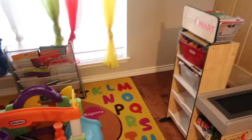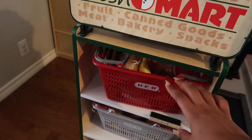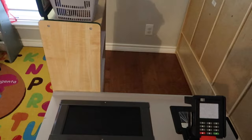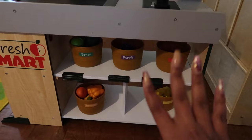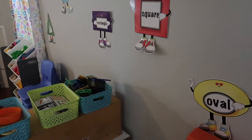Over here to the right is our grocery store — probably one of the most popular centers in the home. They have the little basket with all different foods like ice cream, bananas, bread, and tortillas that they love. They also have the credit card and credit card machine. We have fruits and vegetables and they love sorting them.